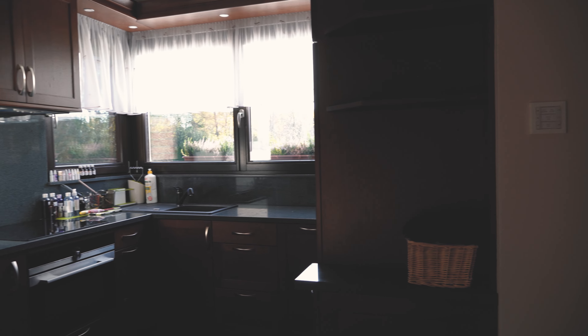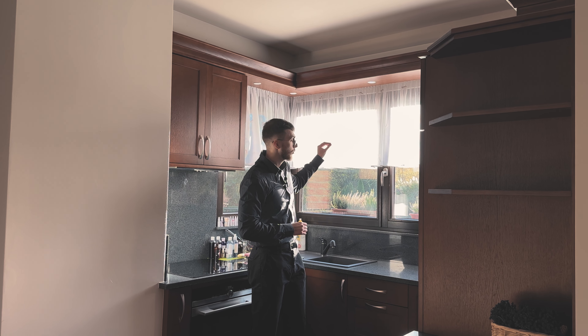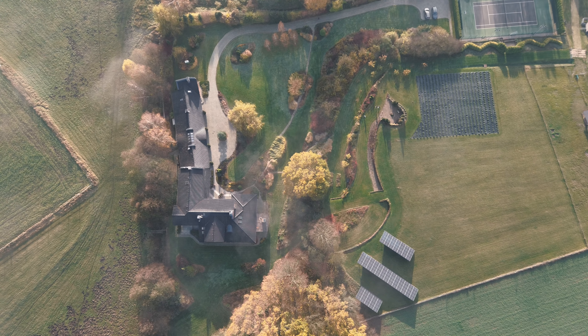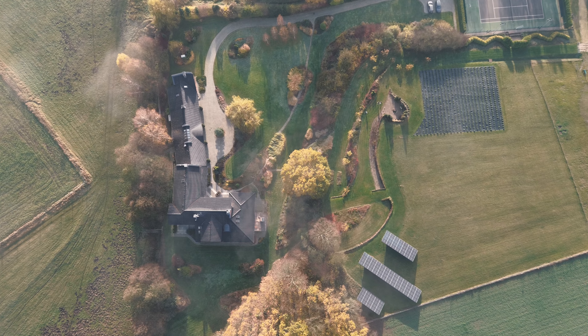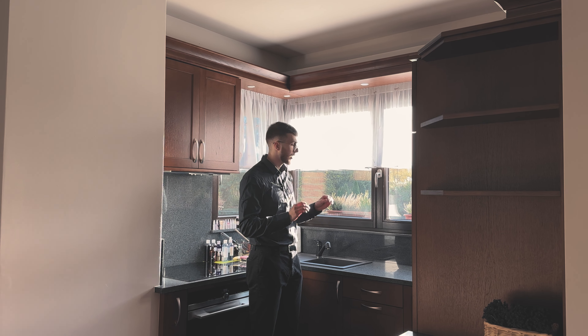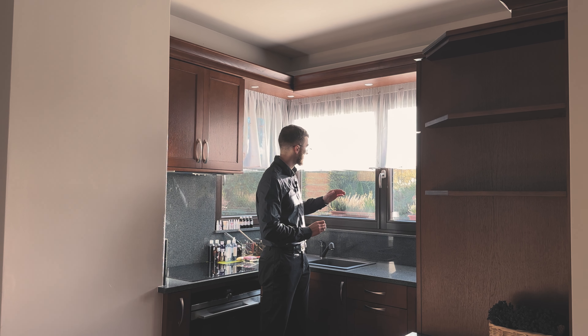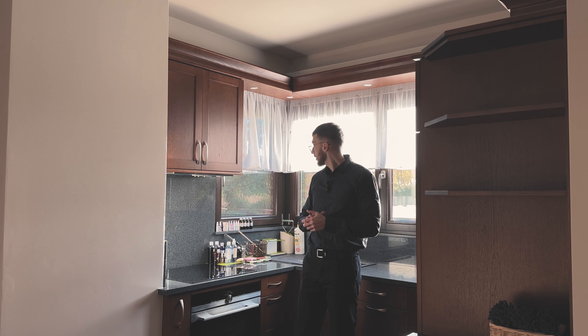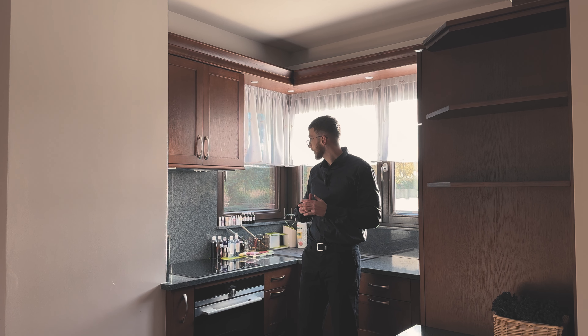From every window here there is a majestic view that simply cannot be beaten, regardless of which part of the city you are in. From every window, whether in such a guest house or in the service building for the entire estate.